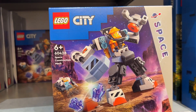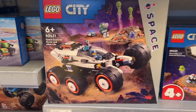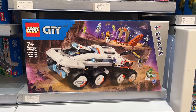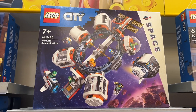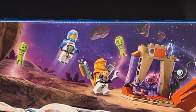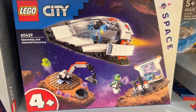So first is the Space Construction Mech, then the Interstellar Spaceship. The 4 Plus set in the theme is called Spaceship and Asteroid Discovery. Next, going up in size, we've got Space Explorer Rover and Alien Life, then the really cool-looking 8-wheeled Command Rover and Crane Loader, and then the Space Base and Rocket Launch Pad, and then the flagship set of the theme, the Modular Space Station. I wanted a good selection of the new space minifigures, so I've got the three smaller sets: the Space Construction Mech, the Interstellar Spaceship, and the Spaceship and Asteroid Discovery set. And we'll take a closer look at those in a minute.